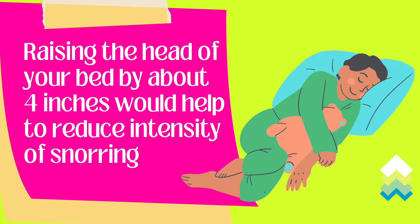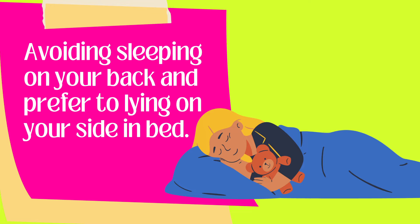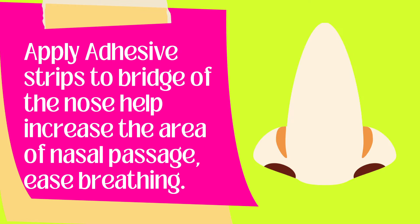Raise the head of your bed by about 4 inches, which would help to reduce the intensity of snoring. Avoid sleeping on your back and prefer to lie on your side. Use adhesive strips on the bridge of your nose, which will help increase the area of the nasal passage and ease breathing.